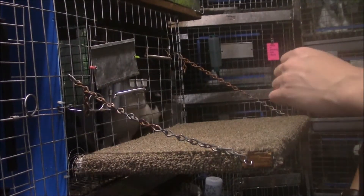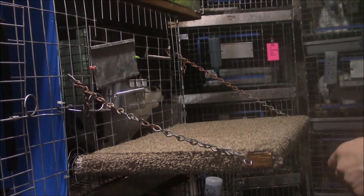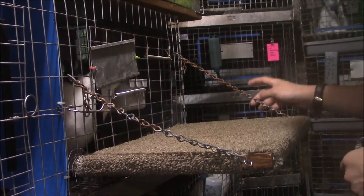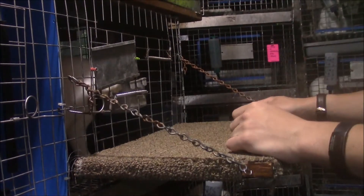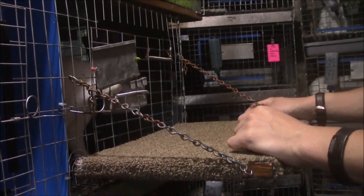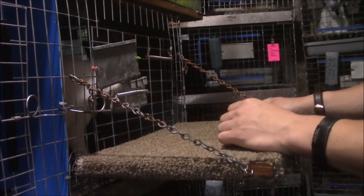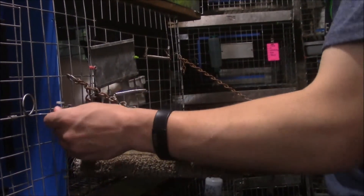Hey everyone, this is Michael Smith with Pixis Archie Studios again. I'm sorry if it's a little dark in here — I had to turn off this light bulb because it was causing glare. Today I'll be going through all my rabbits, showing you the names, sexes, ages, and all that stuff. Let's get started.